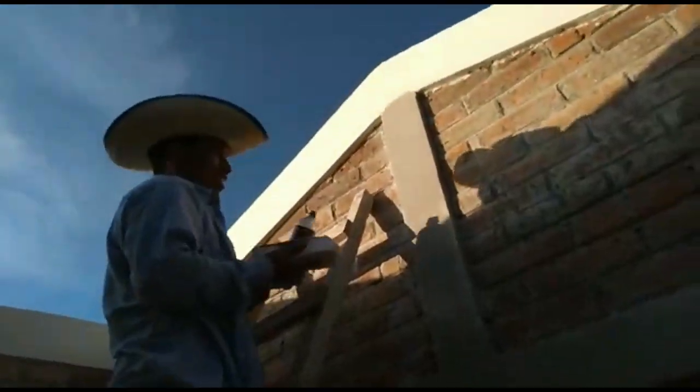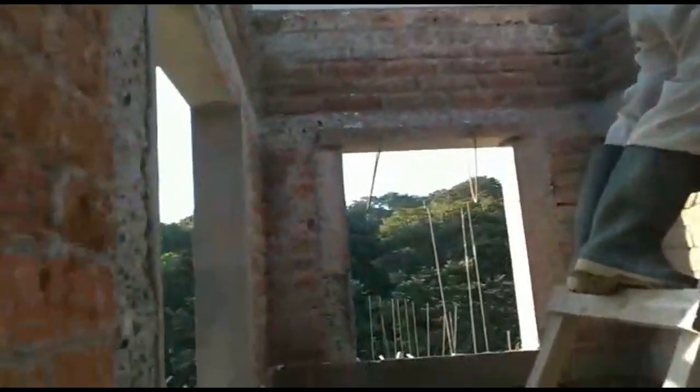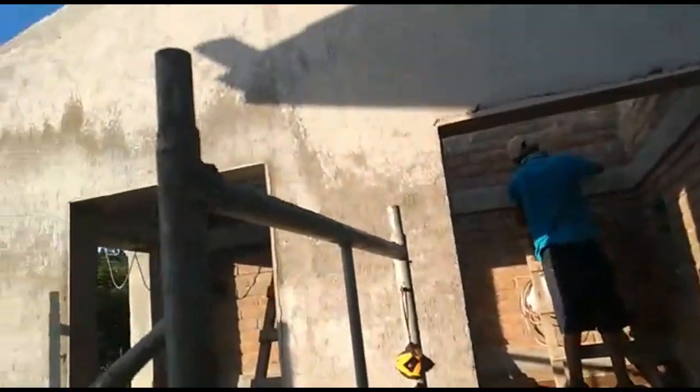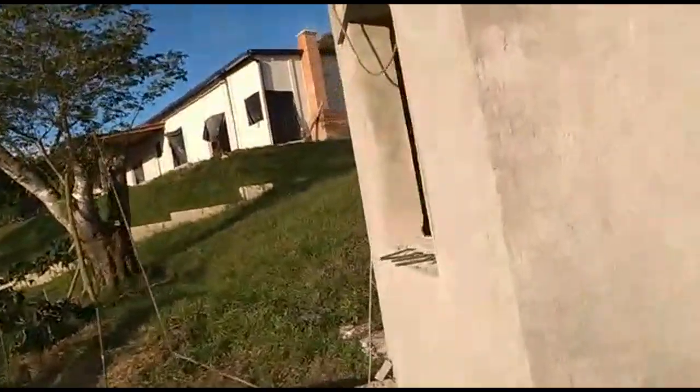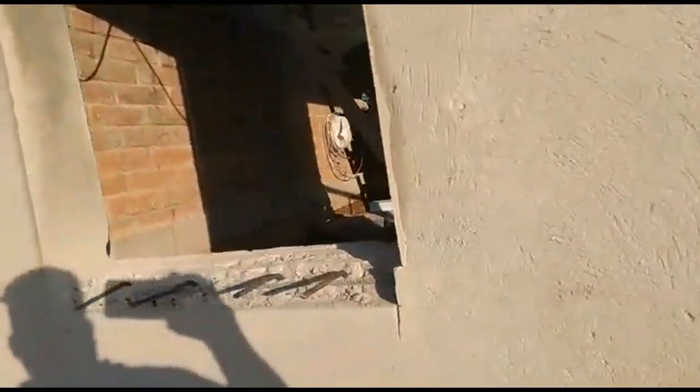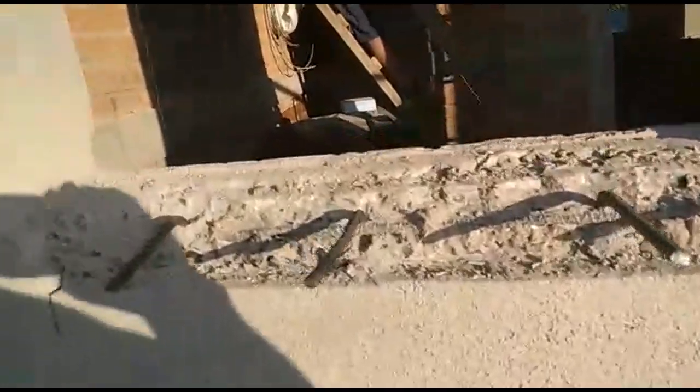We're back in the shed — you can see the finishes they're doing. It's looking nice and coming along. It's taking a little longer than expected for this one small building, but it's understandable because there are so many other things ongoing around the entire building site.